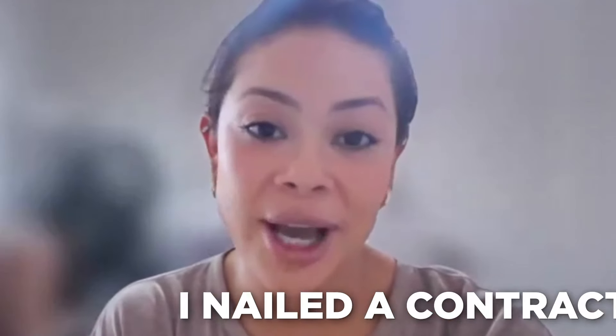Hey Melissa. Hey, how's it going Ryan? It's going well — not as good as it's going for you, I hear. Oh yeah, it was great. I went in to do my first pitch, I nailed a contract, and I was just really shocked. The gentleman was really nice, really just for it — he took a look at the brochure.